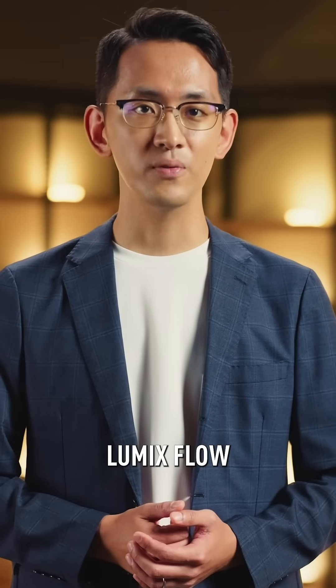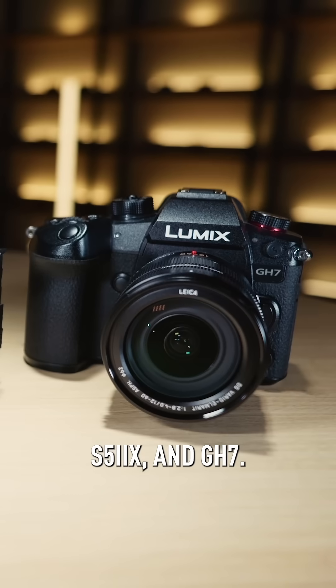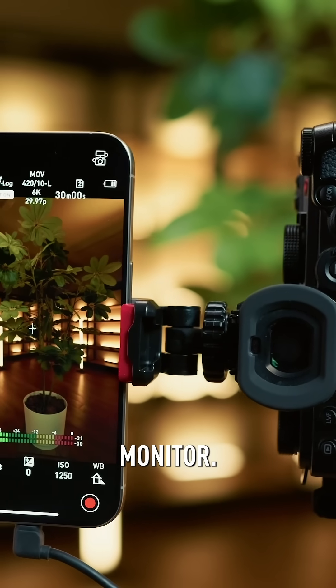And now, Lumix Flow is compatible with the Lumix S5 Mark II, S5 Mark II X, and G87, with added features like multi-device support for mirroring function and vertical UI support in external monitor.